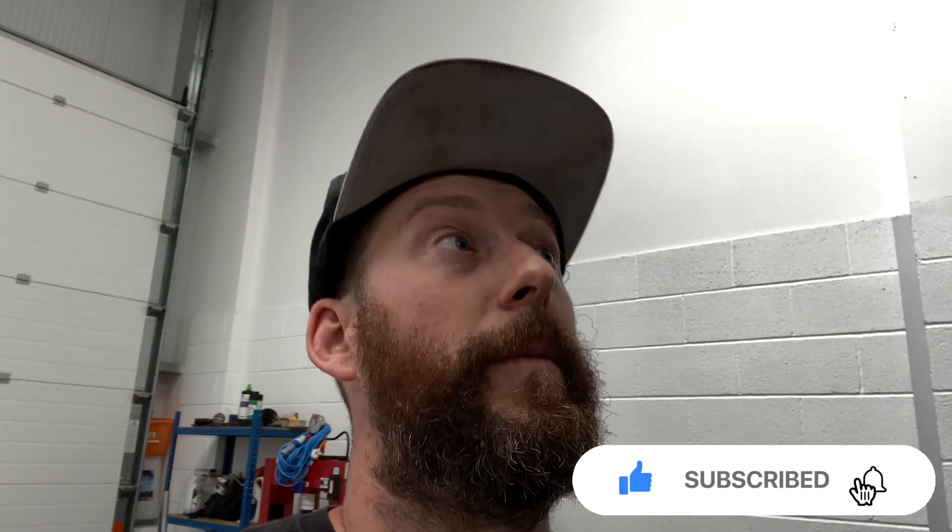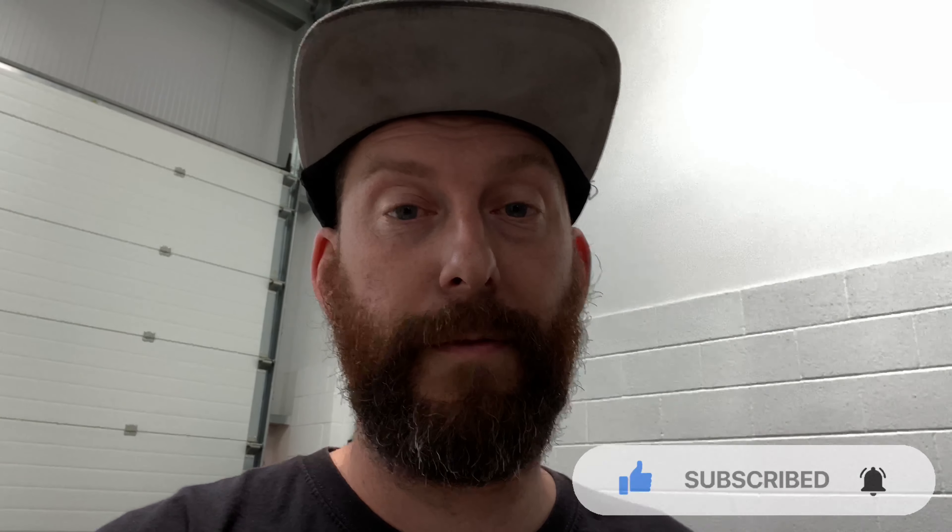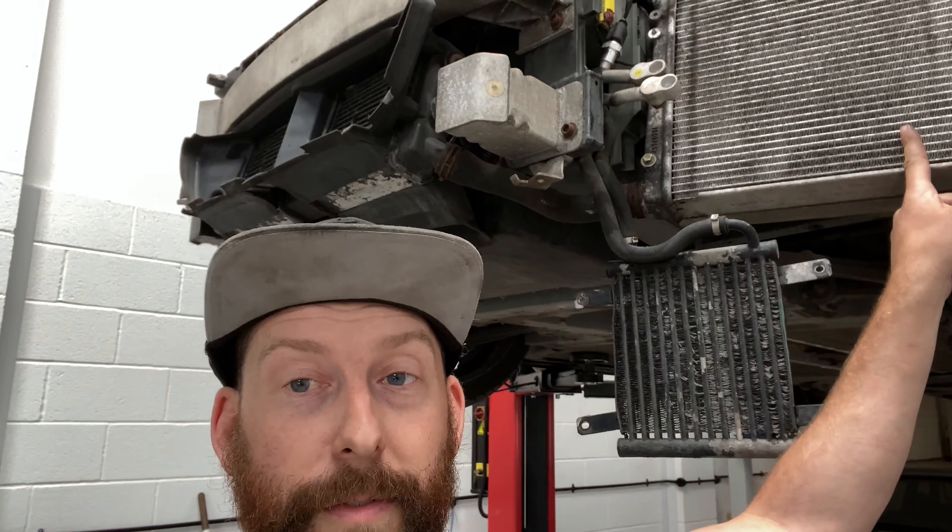Doing a bit of work on the R8 today, addressing some of the issues - there's plenty of them. First things first, aircon. Doing both the aircon rads because they're basically ruined.